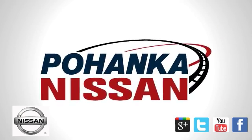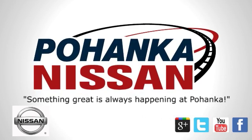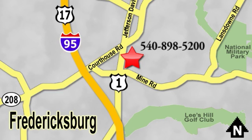Welcome to Pohanka Nissan in Fredericksburg. Something great is always happening at Pohanka, located on Route 1 in Fredericksburg, Virginia. Pohanka.